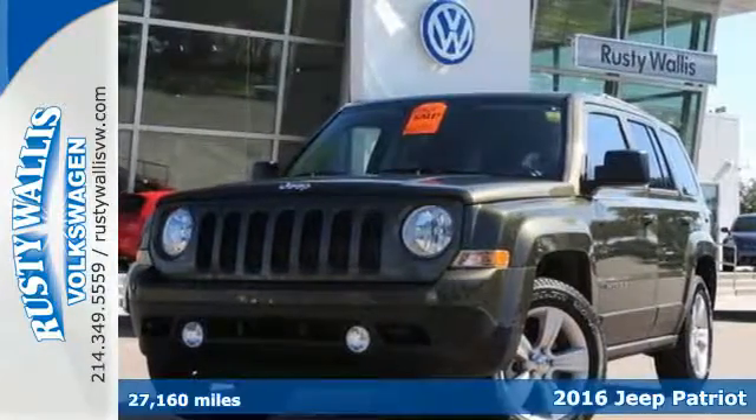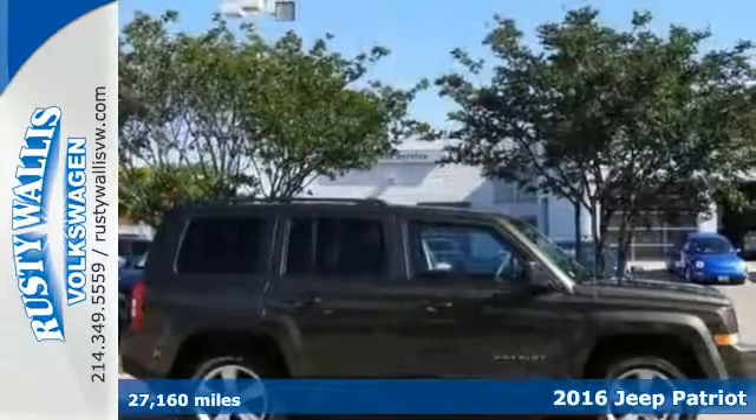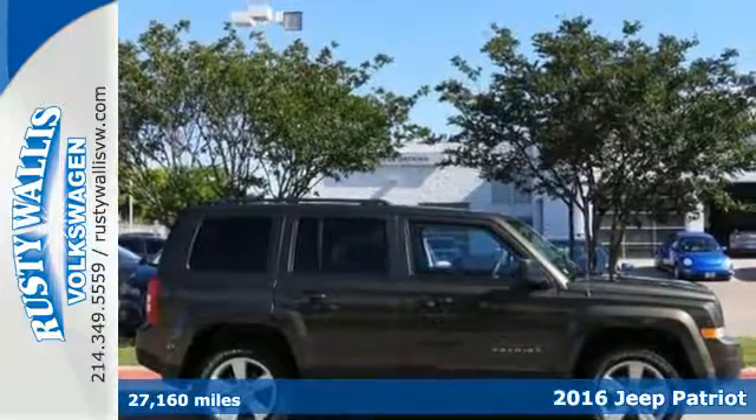It's a 2016 Jeep Patriot. Affordable space and safety for unruly fun.